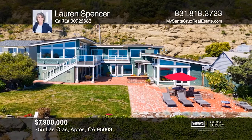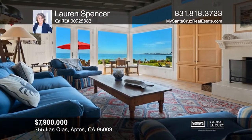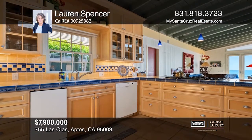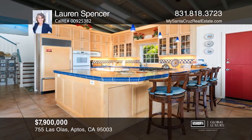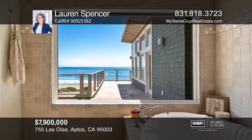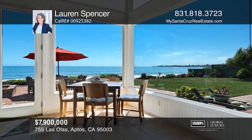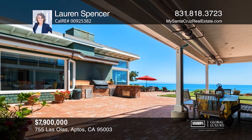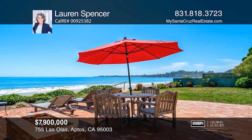Enjoy beachfront living for you and your guests just a couple dozen steps from the sand and sea in the gated Los Olos community. Relax on the brick patio with a book or enjoy a sunset cocktail before a walk on the beach. All of these pleasures await you in this rare opportunity to live on the very edge of Monterey Bay on the sand at Seacliff Beach. See how you can unwind in your new home by calling Lauren Spencer today.